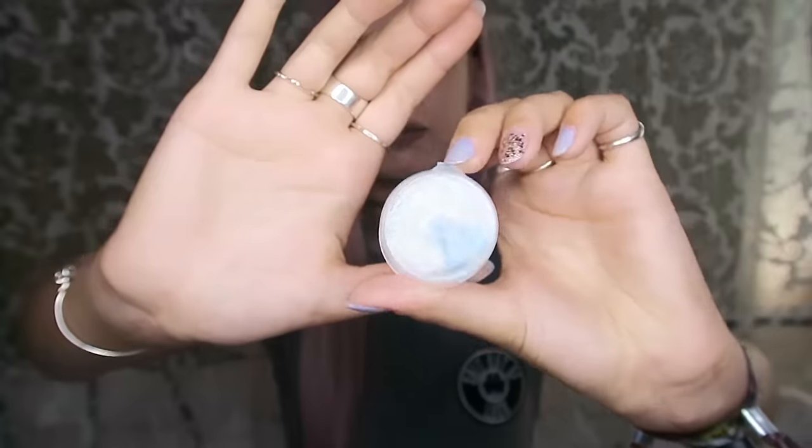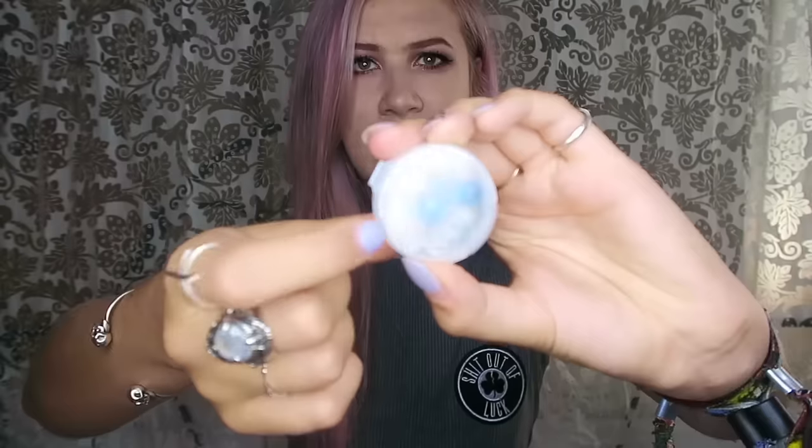Sun cream — this is the Piz Buin One Day Long SPF 15. I tend to tan alright so I don't need a very high SPF. England's starting to get really hot, and the weather for Reading this year is hopefully going to be really nice and sunny, so make sure you bring this — otherwise you'll burn. Next up, I've got earplugs. These are handy for sleeping, as the campsites get really noisy, or if you're right by a speaker at a band. You can get tinnitus if you're too close to amps and damage your hearing pretty badly.